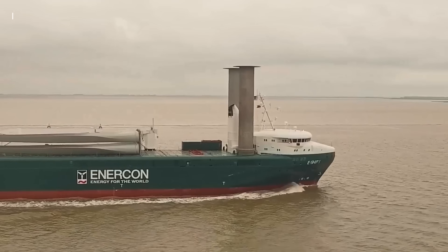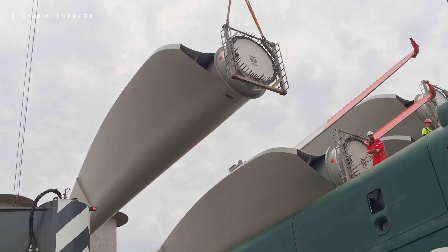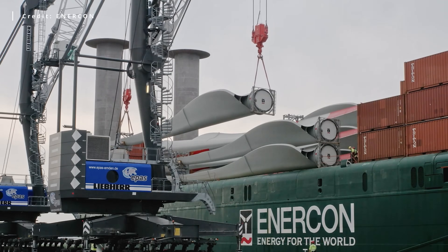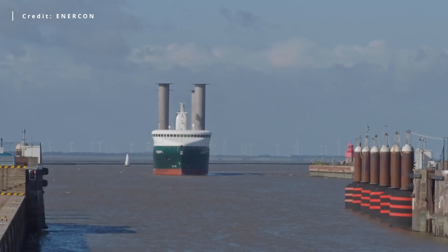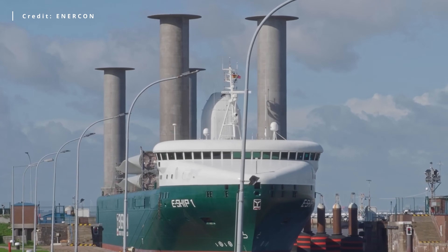In the early 2000s, history repeated itself, leading to 2008, when Enercon used Flettner rotors on a large ship to transport wind turbine components. According to the company, the rotors achieved a 15% reduction in fuel consumption compared to similar conventional ships.